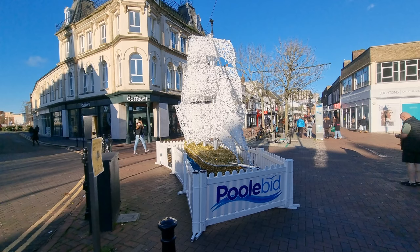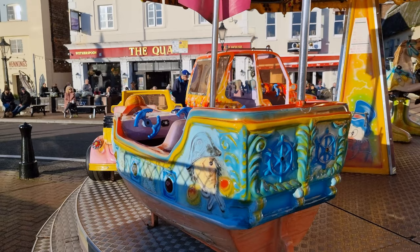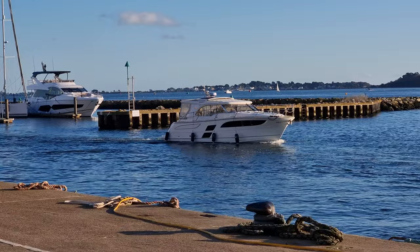Here you can explore the old town, which is full of character and charm, and enjoy the stunning views across the harbour from vantage points such as Poole Quay and Parkstone Bay. Poole can also be a great base from which to explore other parts of the county of Dorset.